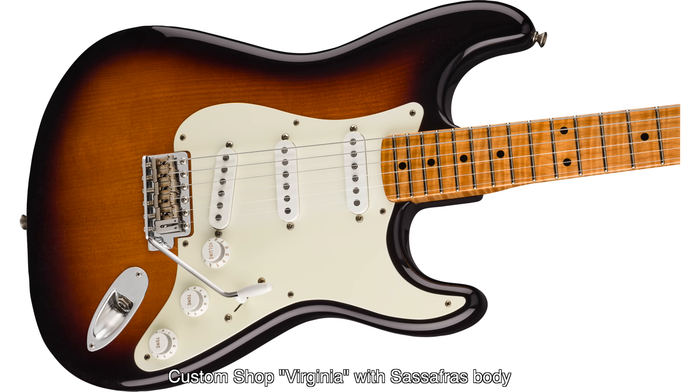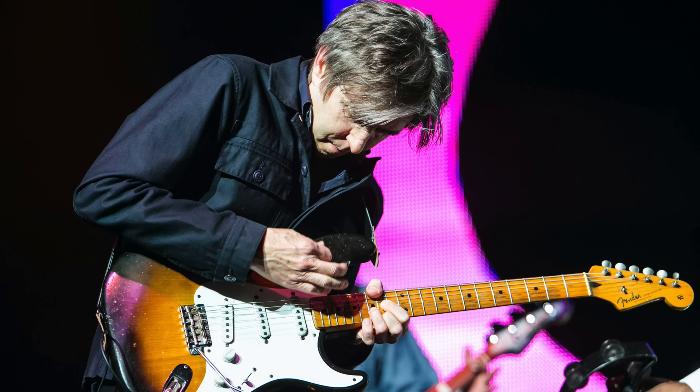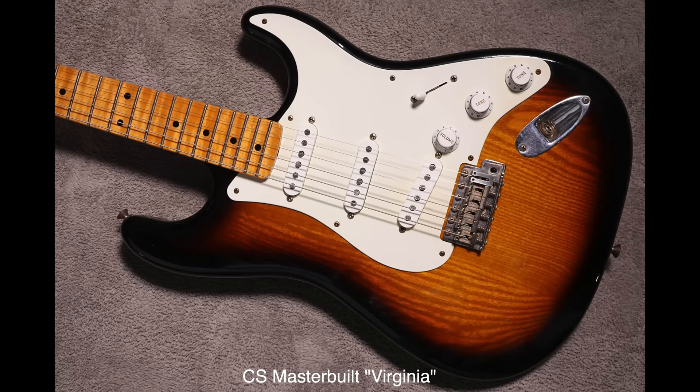The pickups in the guitar were not original '54s, but instead were from a later '50s guitar. As such, they were not reverse-wound to provide humbucking, because there was no neck-and-middle position on the original three-way switch. When a five-way switch was installed, Eric realized that when both neck and middle were on, they were out of phase. This out-of-phase sound is similar to what Peter Green got, and it contributed greatly to Eric's use of artificial harmonics and his faux koto techniques, as Eric has had a lifelong love of Japanese music.